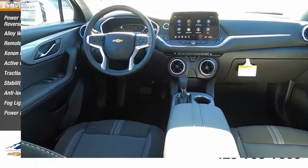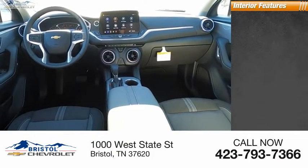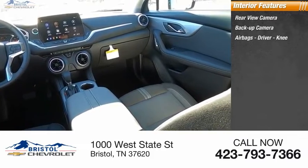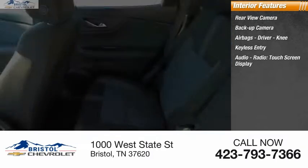Fog lights, power brakes. Inside you'll find a rear-view camera, backup camera, airbags, driver knee airbag, keyless entry, audio radio, and a touchscreen display.